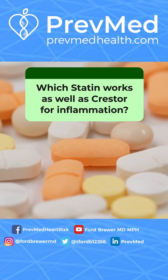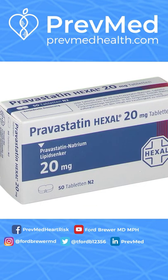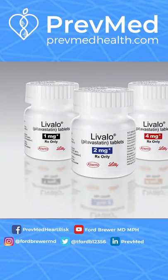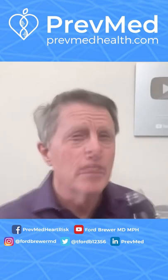Which statin works as well as Crestor for inflammation? Some others do. Simvastatin works well, pravastatin works well. As I mentioned, Livalo — or pitavastatin, the generic name. These are all good statins. All of them have a little bit better cardiovascular inflammation profile.